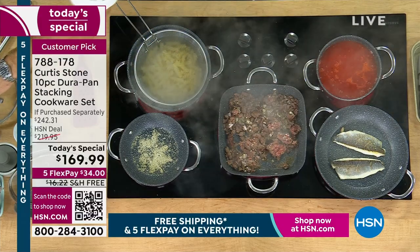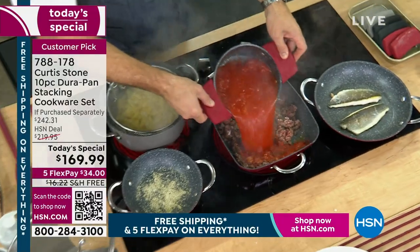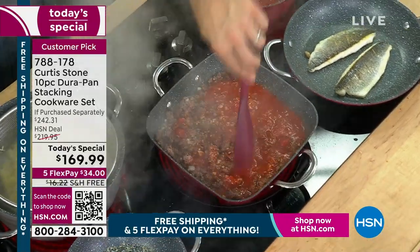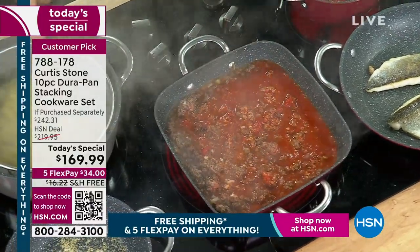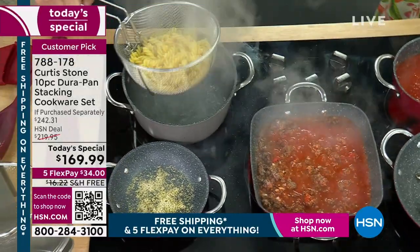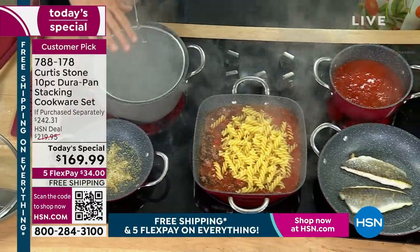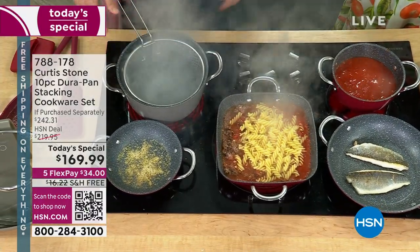Everything that we're showing you — the DuraPan collection, the cookware set — maybe you've bought a different version before. This is the first time you're getting a stackable version, and the first time you're getting a divider for that sauté pan. I've got my little basket — this is the basket I showed you earlier, and now I'm using it as a pasta basket. Later we'll be steaming and blanching vegetables in there. We call this the workhorse in the kitchen because you use it for absolutely everything.